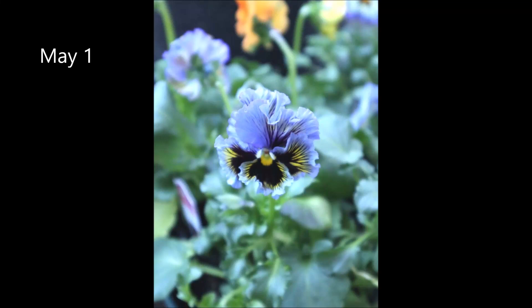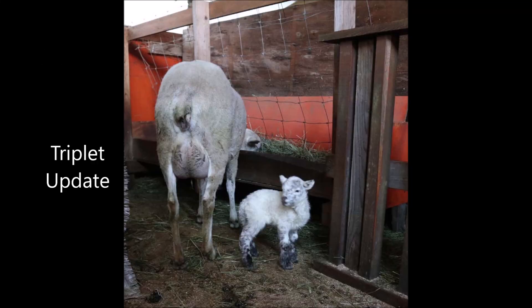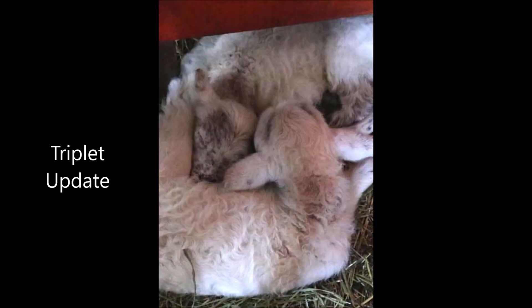Today's Little Farm Story is another visit with Selene and her triplet lambs. They're so cute at this age, I really wanted to share them with you.